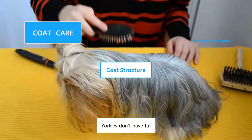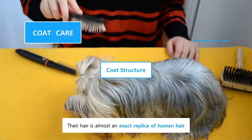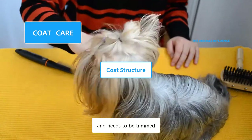Yorkies don't have fur, they have hair, which is soft, smooth, and silky. Their hair is almost an exact replica of human hair. It doesn't shed and keeps growing like human hair, and could reach floor length, needing to be trimmed.